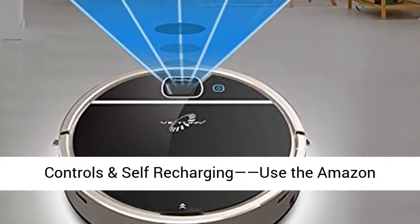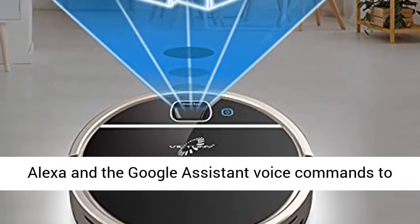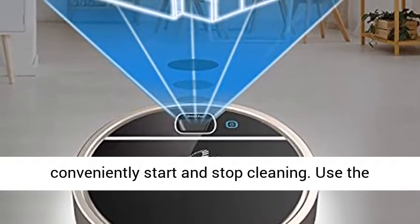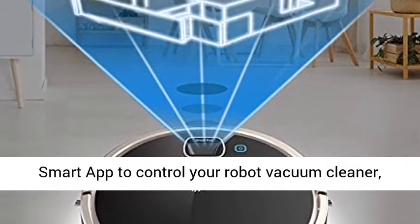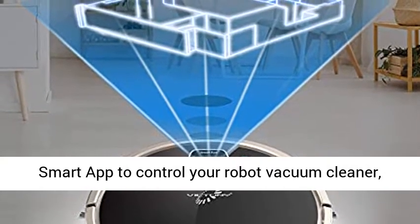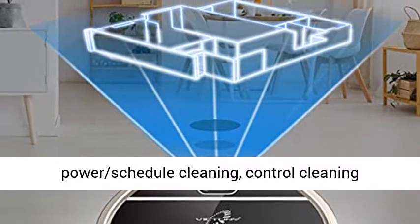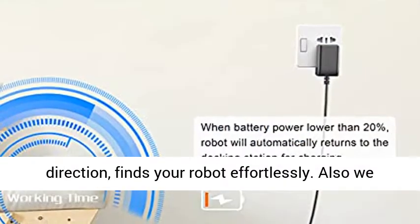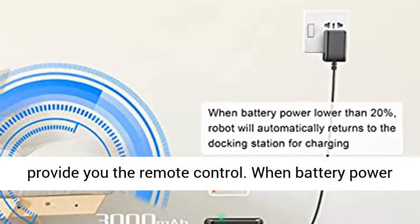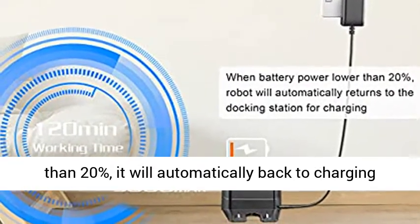Multiple controls and self-recharging. Use Amazon Alexa and Google Assistant voice commands to conveniently start and stop cleaning. Use the smart app to control your robot vacuum cleaner, monitor real-time mapping cleaning path, battery power, schedule cleaning, and control cleaning direction. Find your robot effortlessly. We also provide a remote control. When battery power drops below 20%, it will automatically return to the charging dock, ready for the next cleaning.